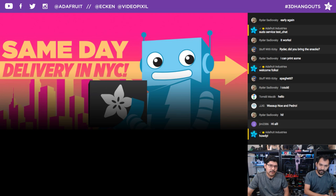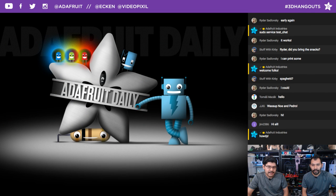We also have Same Day Delivery for folks in New York City. If you order before 11 AM, you can get it delivered by around 5 PM. And we have Adafruit Daily — our daily dose of Adafruit stuff. We have a newsletter with different categories, you have to opt in, we don't spam. Check it out for quick tips on 3D printing, electronics, biohacking, and make-your-business content.